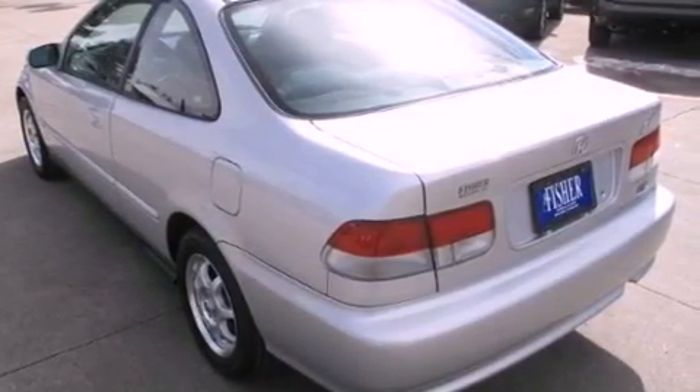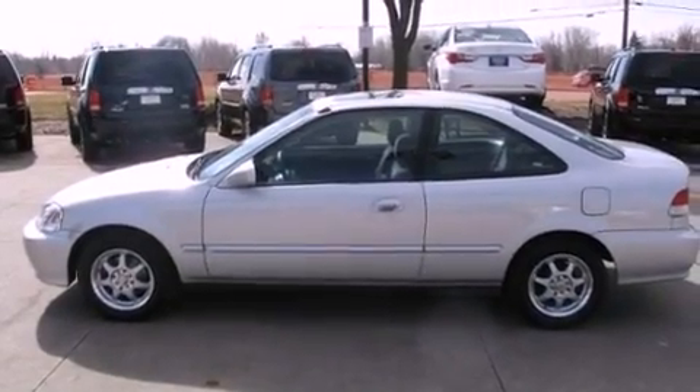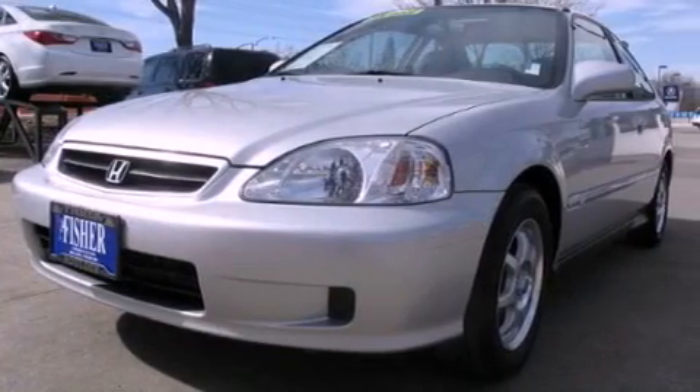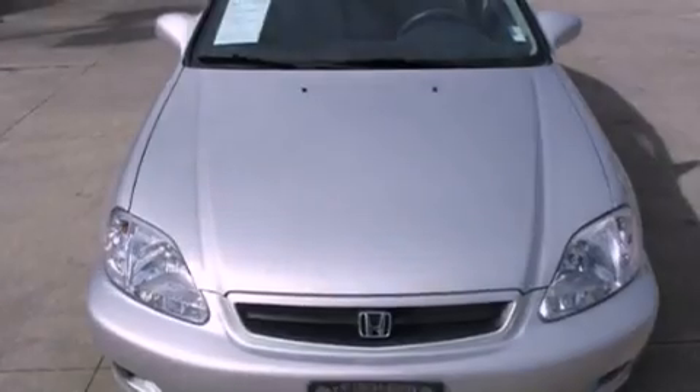The following features are also included: cruise control, full power accessories, a keyless entry system, a premium sound system, a passenger side vanity mirror, dual airbags, a CD player, and air conditioning.